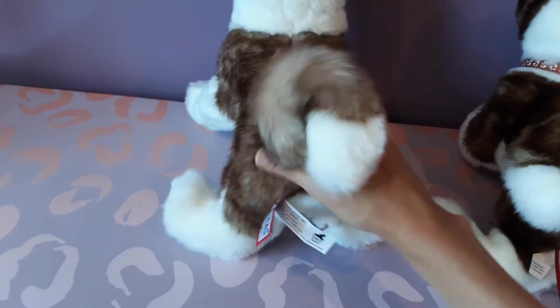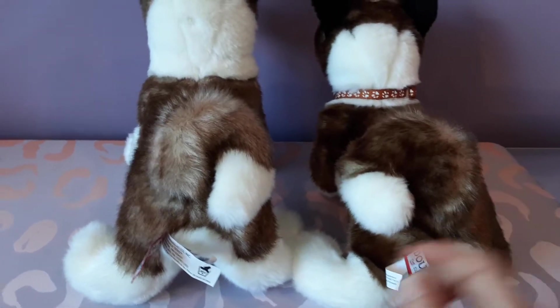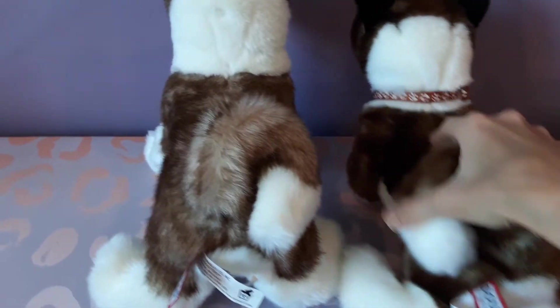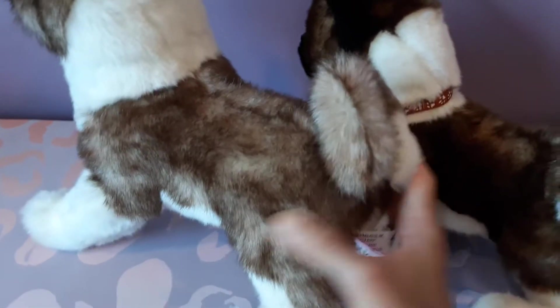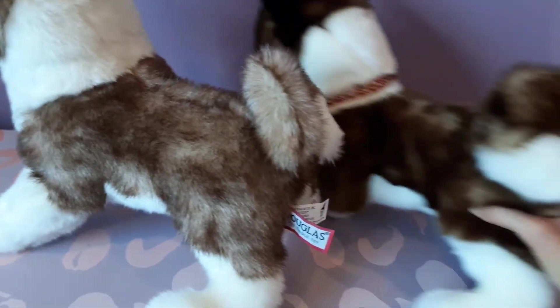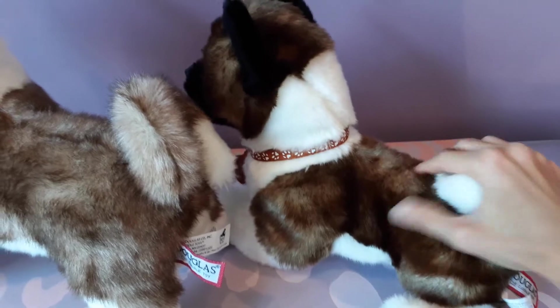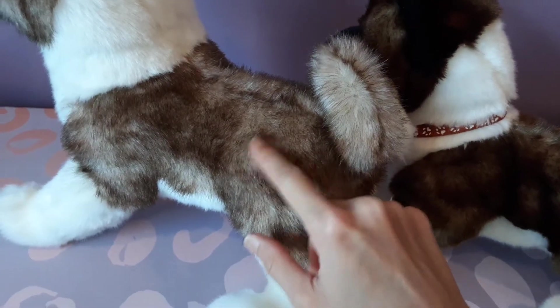One thing I just happened to notice moments ago was that their tails actually curl in opposite directions — this one curls to the right where this one goes to the left. So that was kind of an unexpected little discovery. They also differ in terms of the color of their coat. The one on the right has a little bit more brown in his coat, whereas this one has a little bit more of the cream color.